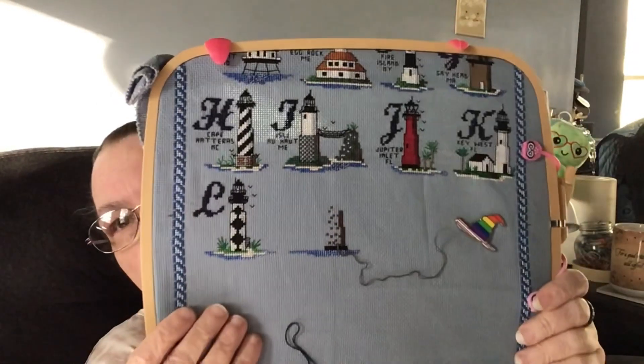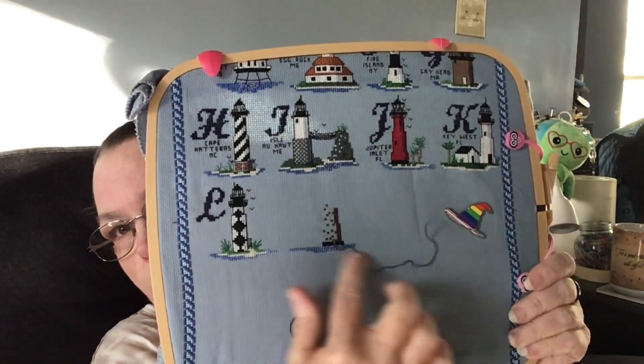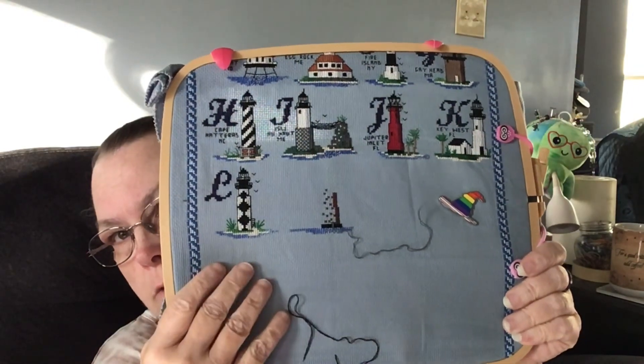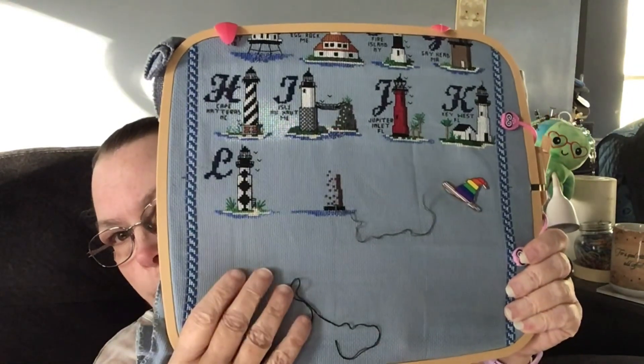Then the lighthouses — I did not get done. I got burned out on them and couldn't do any more. But I got all the frame done, and I think this one marks the halfway point of the lighthouses.